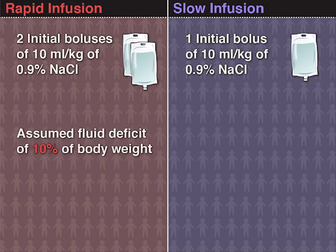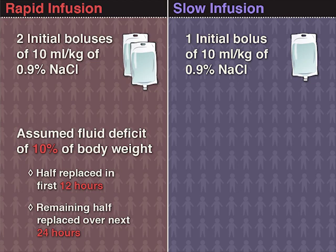A fluid deficit of 10% of body weight was assumed, of which half was replaced over the initial 12 hours and half over the next 24 hours.